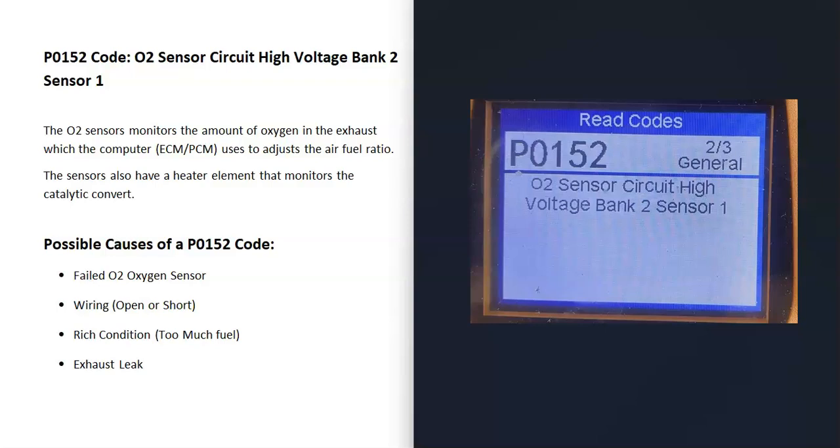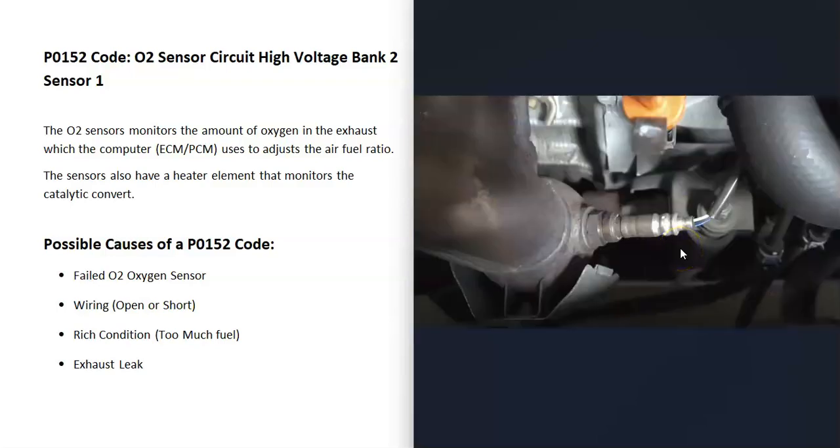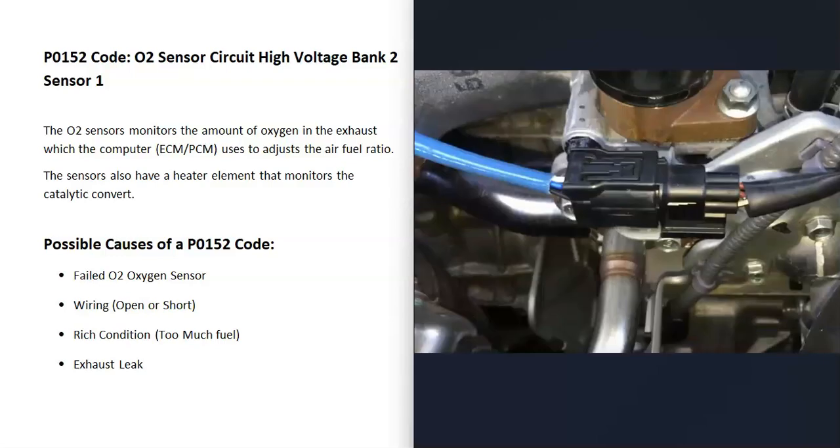What are some possible causes of a P0152 code? The first thing that could cause this is that the O2 sensor just failed and needs to be replaced. You can test it if you want — I've made some videos on how to do that and I'll put a link below. The next possible cause is some kind of problem with the oxygen sensor wiring, like an open or a short, a bad connection, something like that. Keep in mind, anything wrong with the wiring is going to cause the same symptoms as a bad sensor.